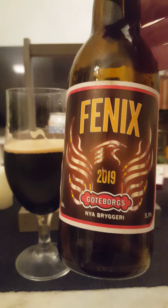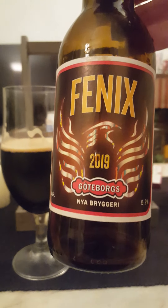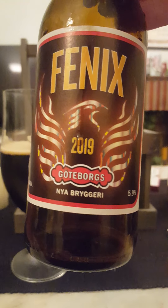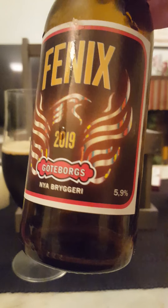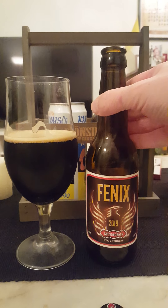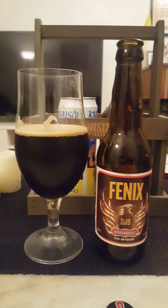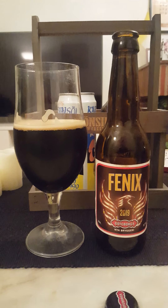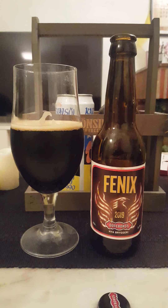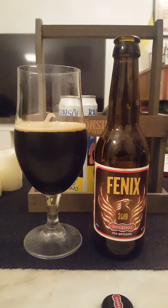So the Phoenix 2019 from Göteborg's, or Gothenburg's new brewery, 5.9% in a 330ml bottle — yeah, very good solid Porter I have to say. Rating for me: 3.5 out of 5. Good Porter strength, good Porter flavors.